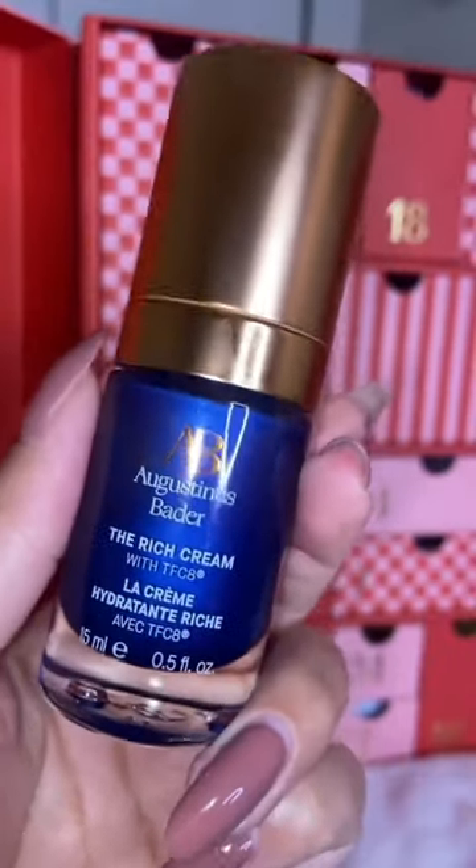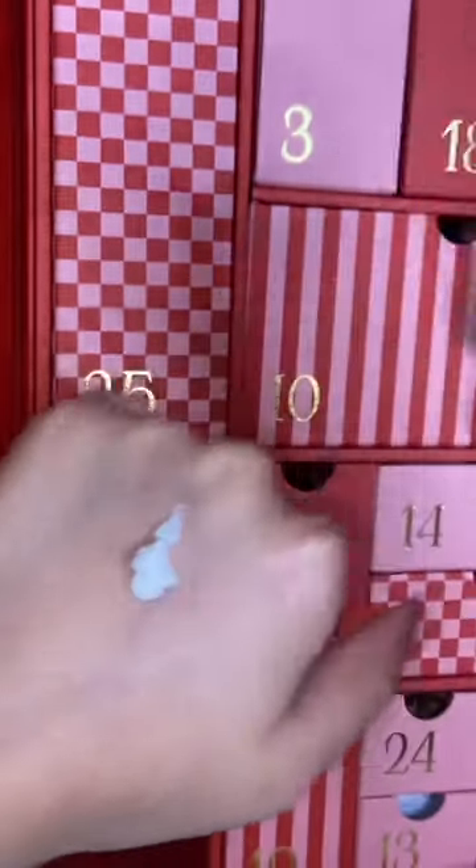Number five is Augustinus Bader The Rich Cream. I just looked this up — this mini alone is $89. Holy shit.